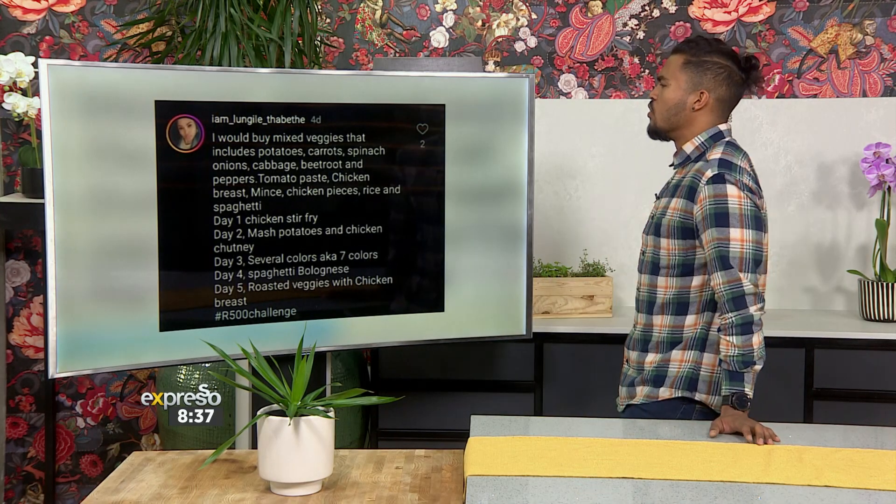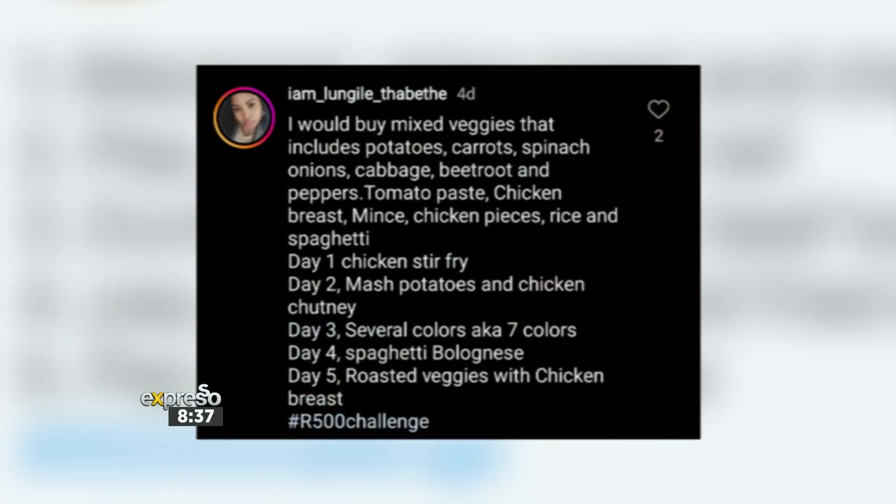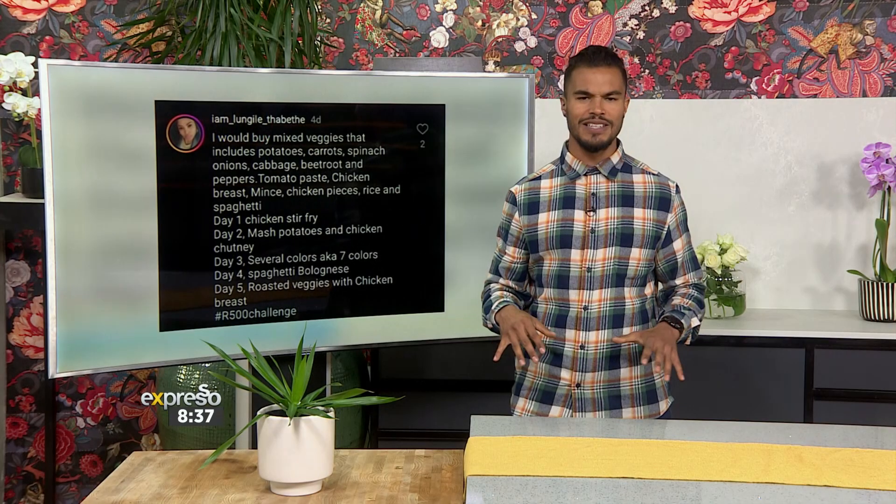Last but not least, our final winner. We've got Lungile who said: I would buy mixed veggies — that includes potatoes, carrots, spinach, onions, cabbage, beetroot and peppers — tomato paste, chicken breast, mince, chicken pieces, rice and spaghetti. For each day: day one, chicken stir fry; day two, mashed potatoes and chicken chutney; day three, seven colors; day four, spaghetti bolognese; and day five, roasted veggies with chicken breast. 500 Rand challenge — done and dusted.